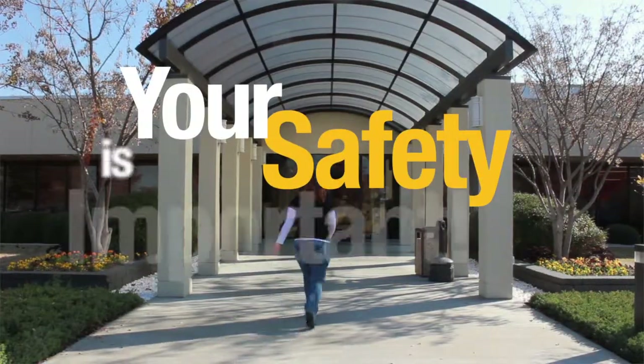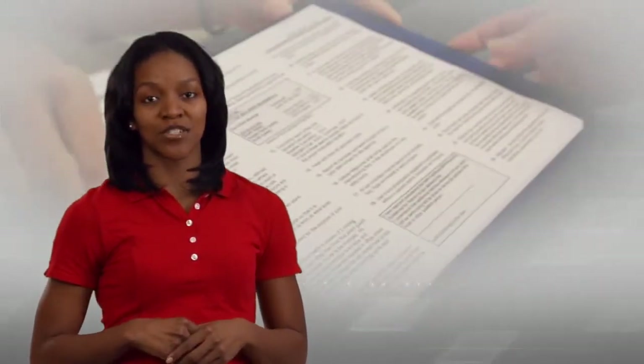While you're visiting our facility, your well-being is vitally important to us. To ensure your safety, the safety of our people, and the quality of our product, we must ask you to observe a few important rules and procedures.